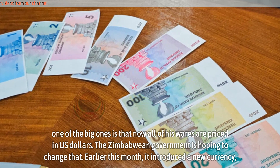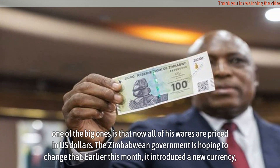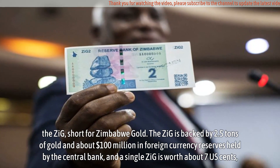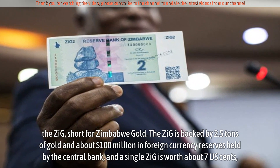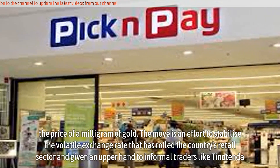The Zimbabwean government is hoping to change that. Earlier this month, it introduced a new currency: the ZiG, short for Zimbabwe Gold. The ZiG is backed by 2.5 tons of gold and about $100 million in foreign currency reserves held by the central bank, and a single ZiG is worth about 7 US cents — the price of a milligram of gold.